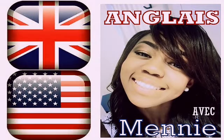Bonjour, je m'appelle Manny, et aujourd'hui nous allons traiter la construction de phrases longues en anglais. Hi, my name is Manny, and today we will be discussing how to make long sentences in English.